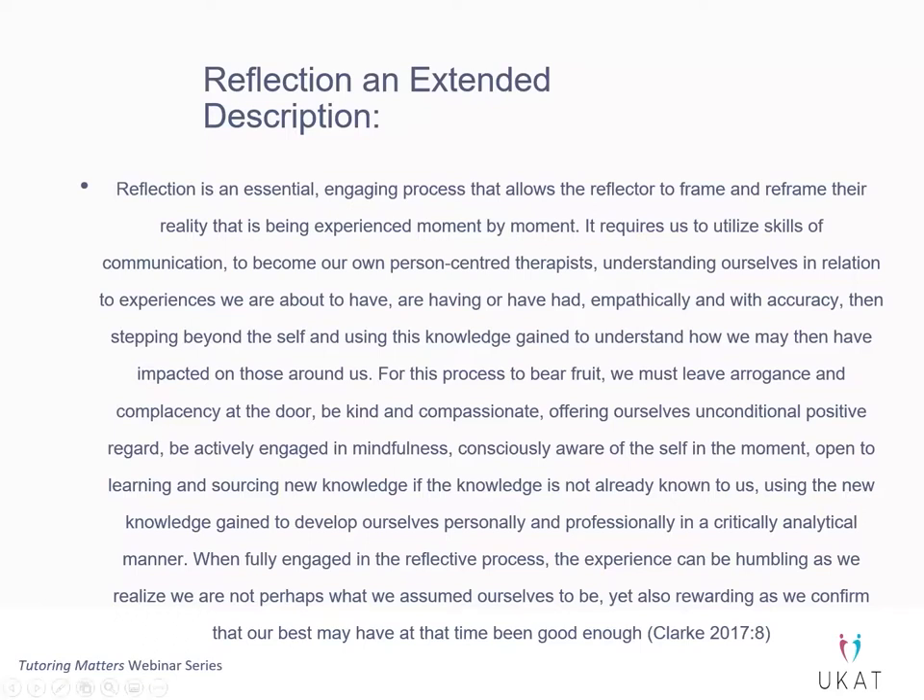The things I'm putting up on the screen — I'm not actually going to read that out to you. This is just an extended description of reflection, and this actually came out of my research done with my students and academic staff, where we really tried to explore what the meaning of reflection was.